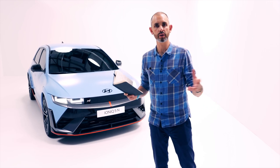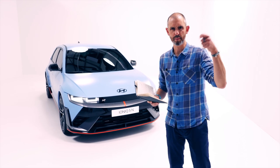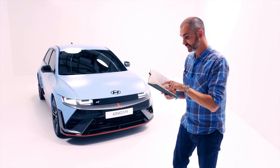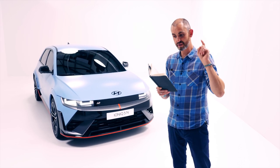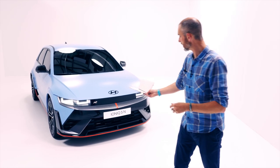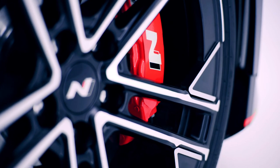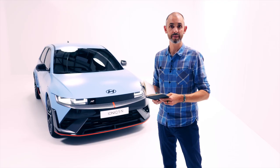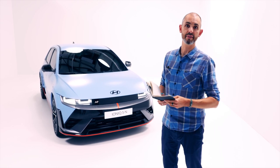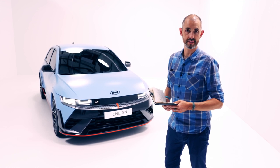Taking their 2022 World Car of the Year — still my favorite electric car to date — and waving their magic N performance wand over it to create a 650 horsepower racetrack-capable corner rascal everyday sports car, their words not mine. We have here the Hyundai Ioniq 5N. Is this really the 8-bit electric Lancia Integrale? That's what we're going to find out. I'm Johnny Smith, you're watching The Late Brake Show, and this episode is proudly supported by BlackCircles.com, Britain's largest online tire retailer.